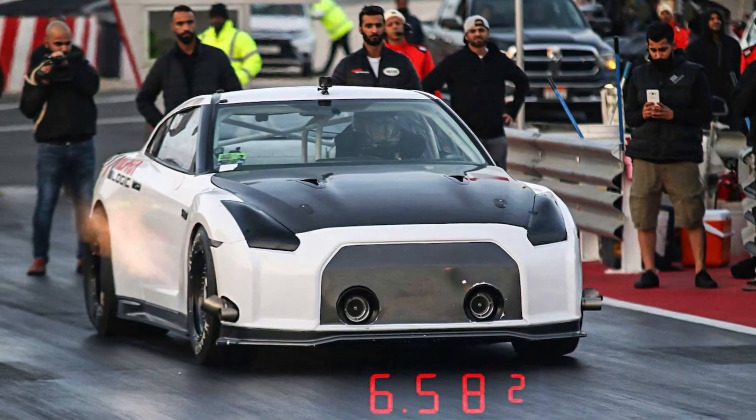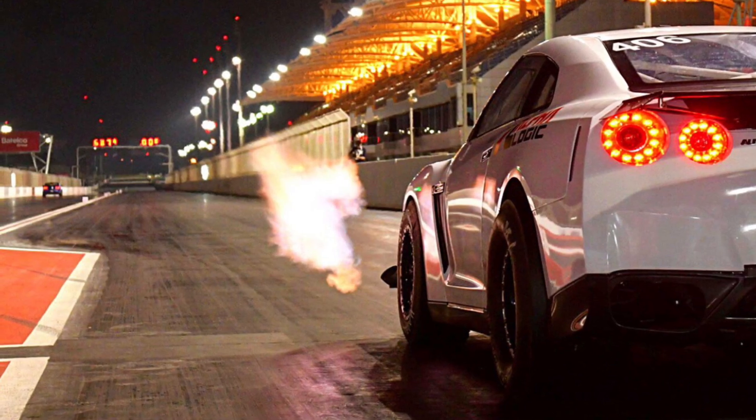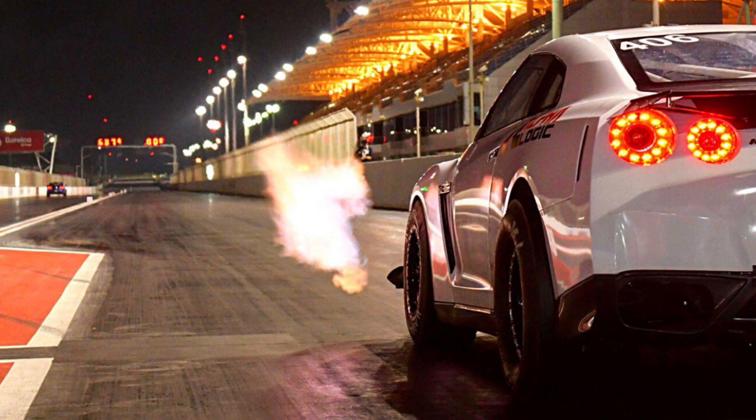"Eventually I ended up at a shop called Top Speed Motorsports, which did a lot of GTR tuning for road course stuff," he explains. "Not long after I got there, we started to transition into drag racing."